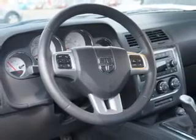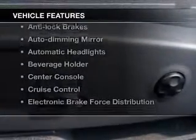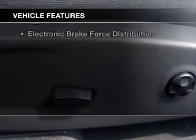Brake safely with the anti-lock braking system. Carfax has offered to provide you with peace of mind, and with these notable features, you won't want to miss out on the opportunity to own this amazing ride.